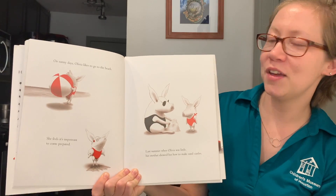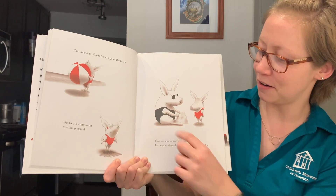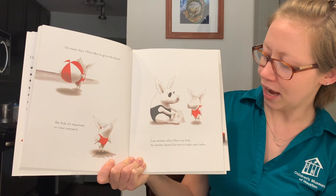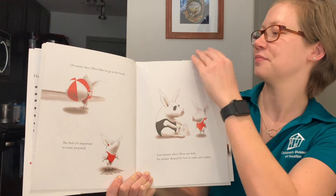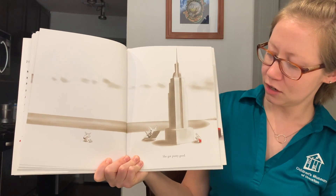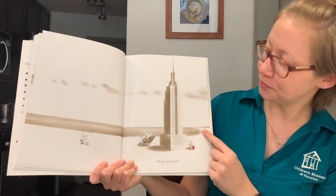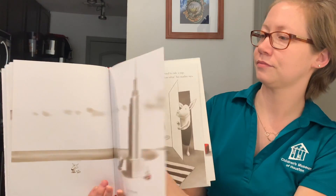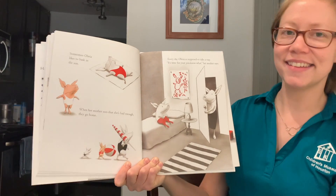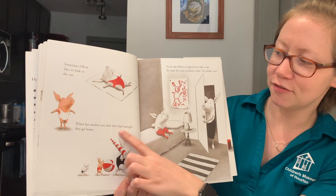On sunny days, Olivia likes to go to the beach. She feels it's important to come prepared. Last summer, when Olivia was little, her mother showed her how to make a sandcastle. She got pretty good — looks like a skyscraper. Sometimes Olivia likes to bask in the sun. When her mother sees that she's had enough, they go home.